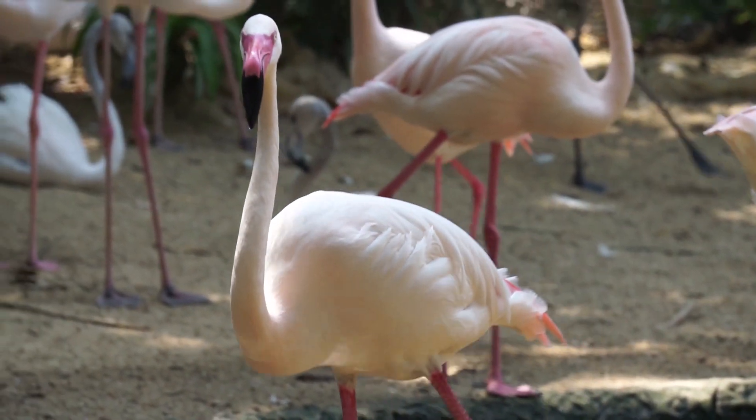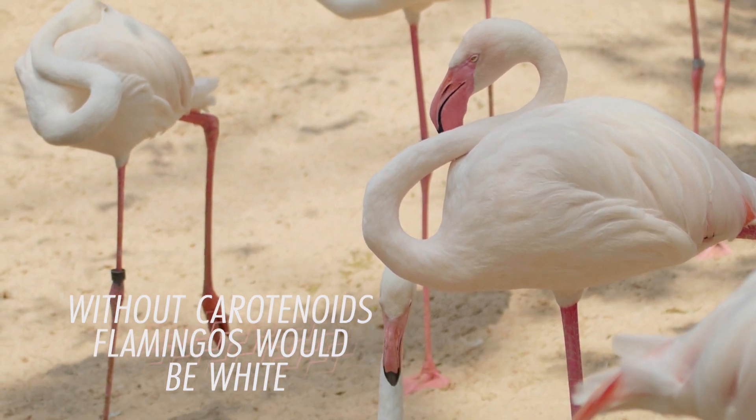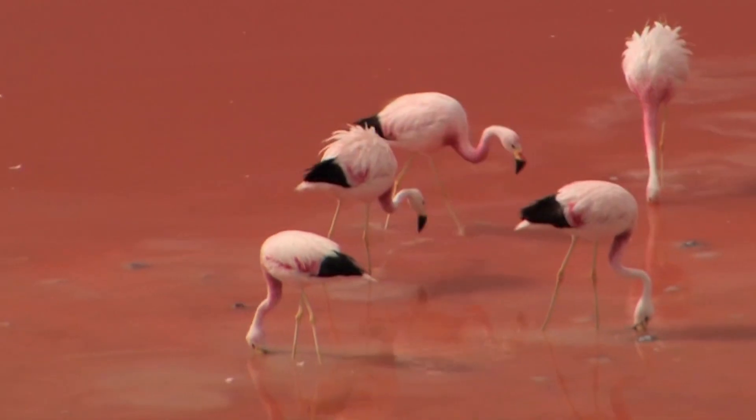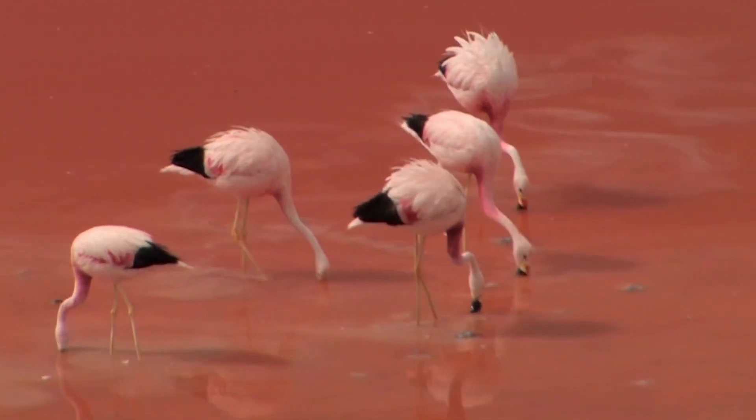Flamingos living in zoos away from these lakes would turn a grey-white colour without carotenoids, so keepers usually add the pigment into their food in pellet form.